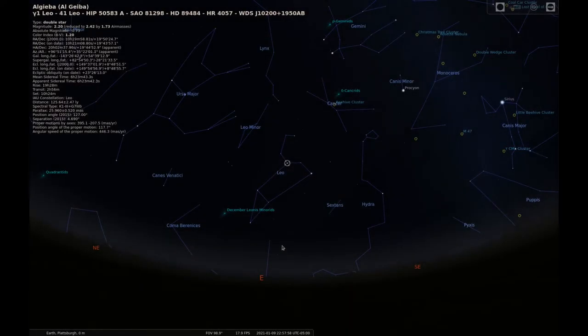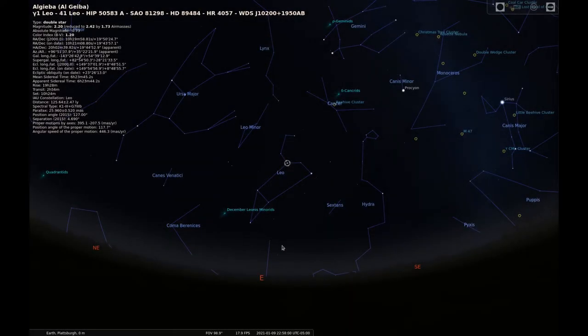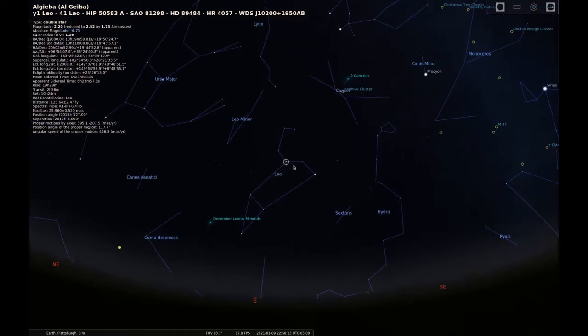Gamma Leonis, or Gamma Leo, also named Algeba, is a double star located in the constellation Leo. The name Algeba is Arabic for the forehead, but even with that name, the star is found in the neck or mane of the lion. This double star is around 130 light years away.